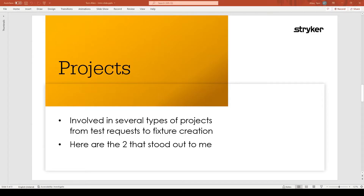During my time at Stryker, I was involved in lots of different types of projects, from test requests to fixture creations. I'm just going to go through the two that stood out to me today.